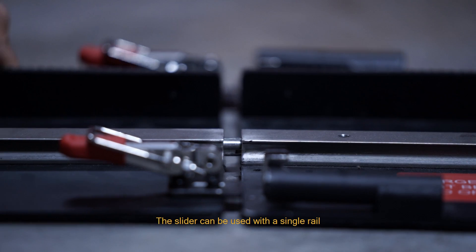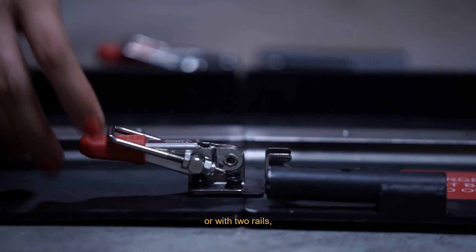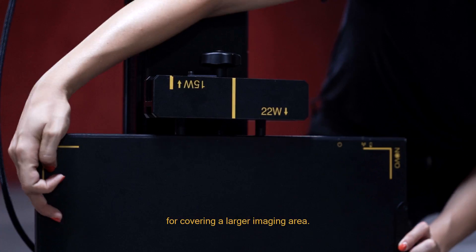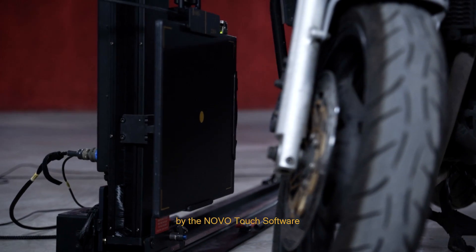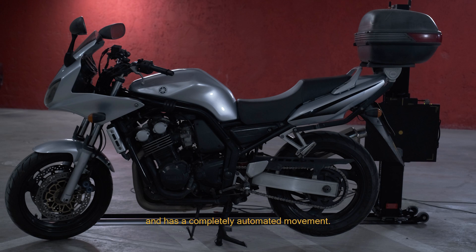The slider can be used with a single rail or with two rails for covering a larger imaging area. The slider is controlled by the Novo Touch software and has a completely automated movement.